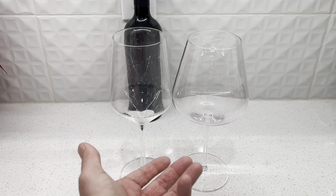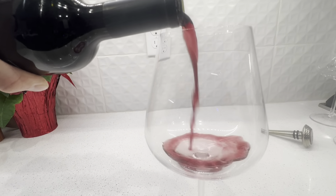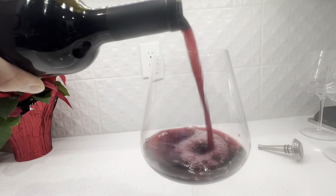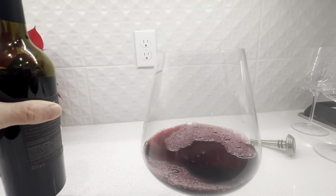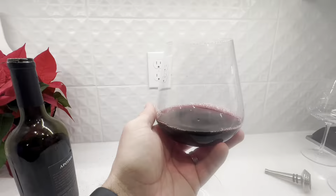I wanted to review these large wine glasses for you. We were looking for something a little bit bigger than the standard wine glass, and as you can see here, here is a standard red wine glass. This one is much bigger, much wider, and fits a lot more wine into it.